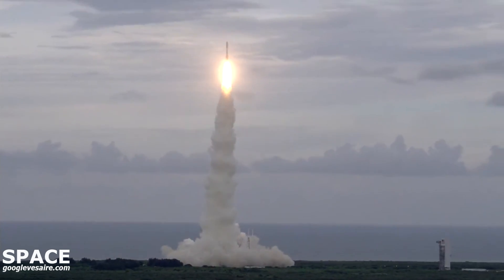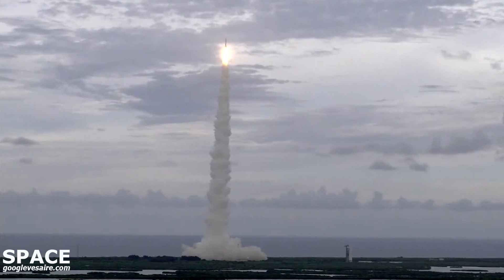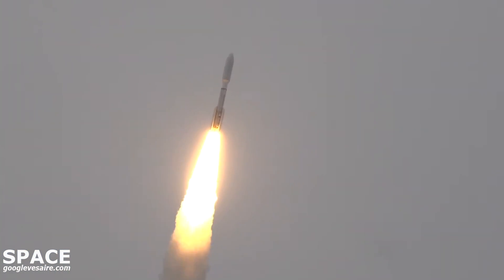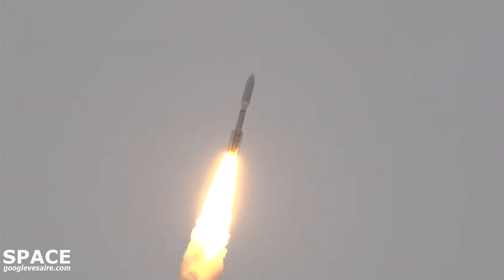Pitchover program, body range look good. NTU's gone to closed loop. System response looks good. Now 20 seconds into flight. Atlas is now completing the pitchover maneuver; body range continue to look good.